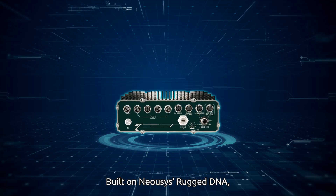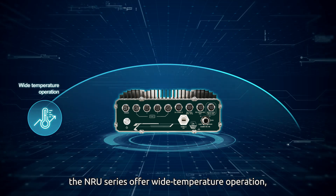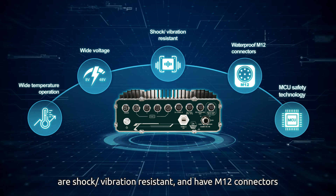Built on Neosys rugged DNA, the NRU series offers wide temperature operation, accepts wide voltage input, is shock and vibration resistant, and features M12 connectors.